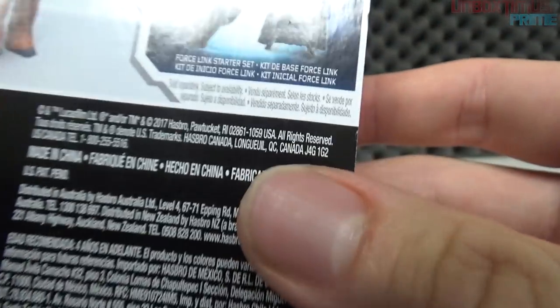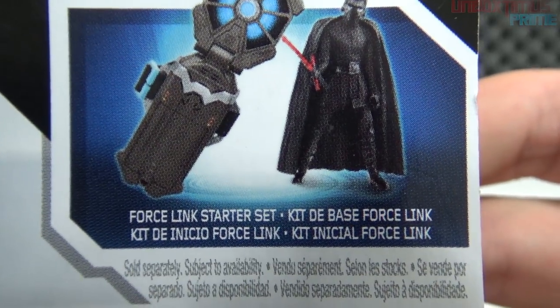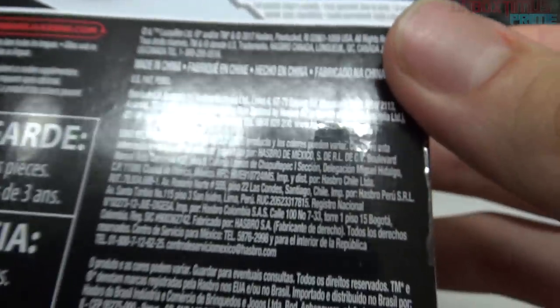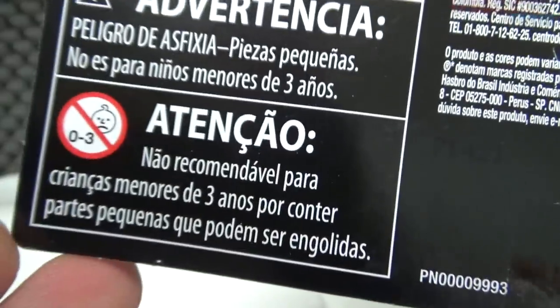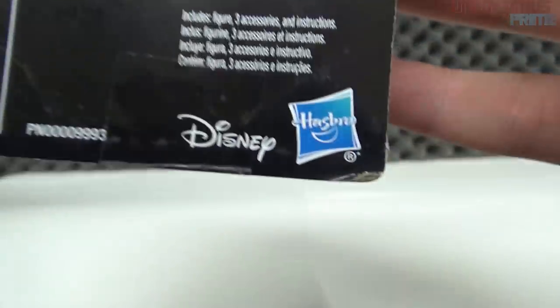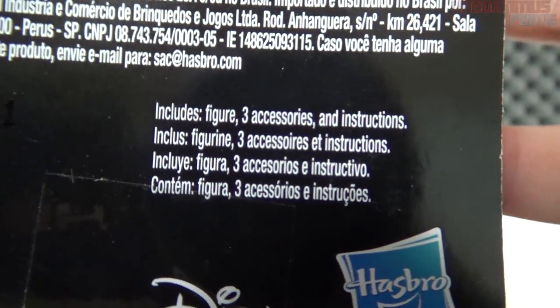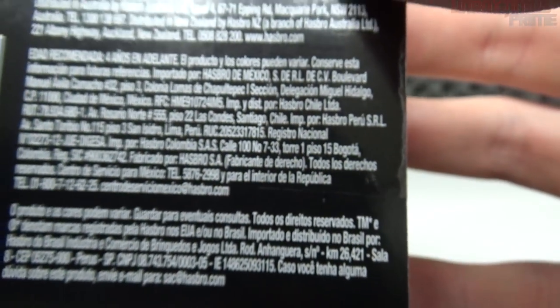It says 'Wear Force Link to activate sounds' and there's a picture showing the Force Link activating sounds — how it works I have no clue. There's also Lucasfilm, made in China, choking hazard legal warnings, Disney and Hasbro on the back. It includes figure, three accessories, and instructions. Let's crack it open right now for an actual unboxing.